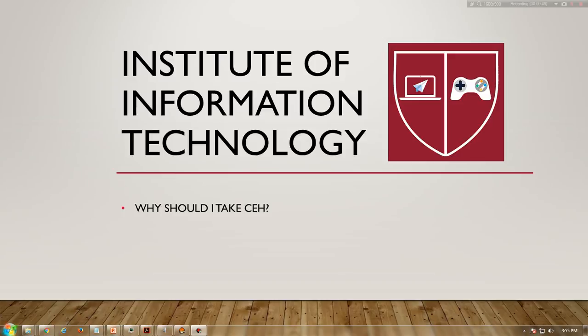It puts you in the driver's seat of a hands-on environment with a systematic ethical hacking process. Here, you will be exposed to an entirely different way of achieving optimal information security posture in your organization by hacking it. You will scan, test, hack, and secure your own systems. You will be taught the five phases of ethical hacking and how you can approach your target and succeed at breaking in every time.